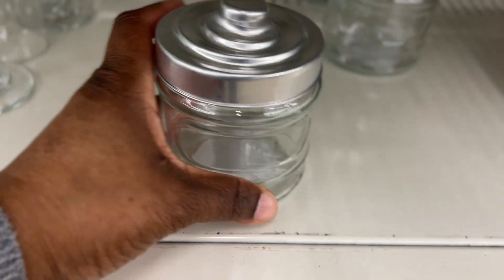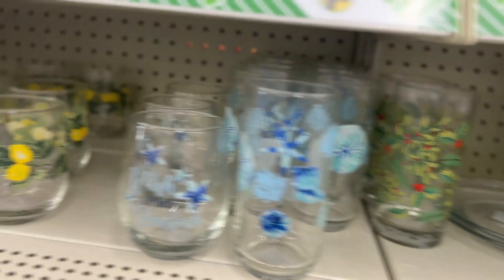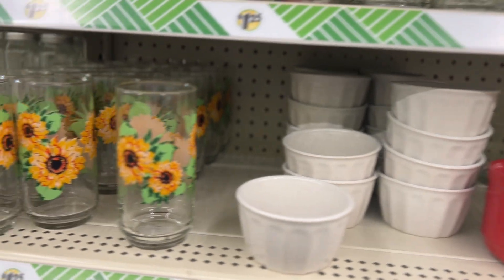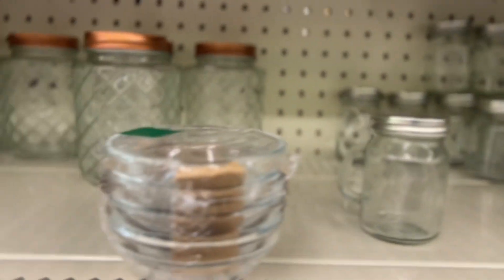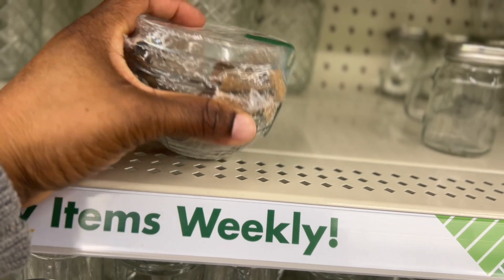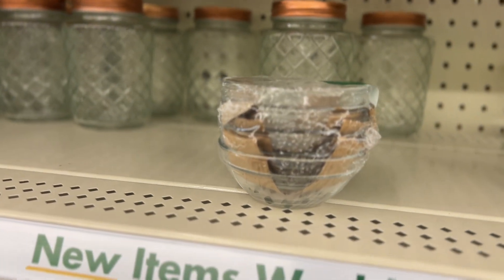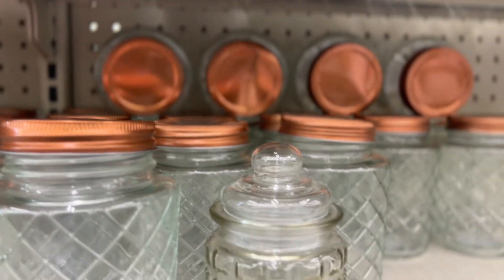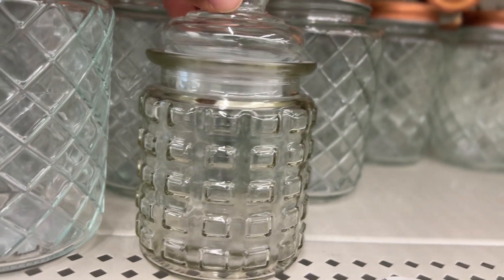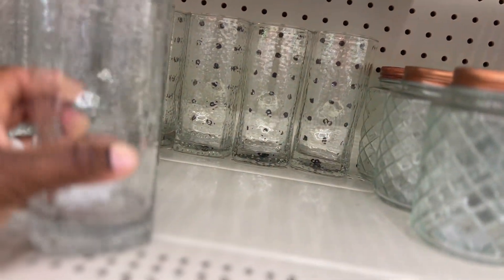Look at these super cute jars — they have a section for the label if you want to label it and put like salt, sugar, whatever you want in them. And these are a four-pack — you can put one with your salt, one with your black pepper, whatever you want. Oh, and over here this one could be a candy jar — super cute glass jars!